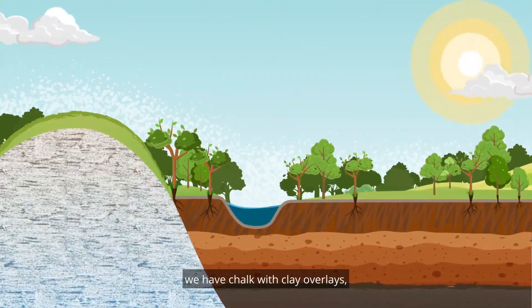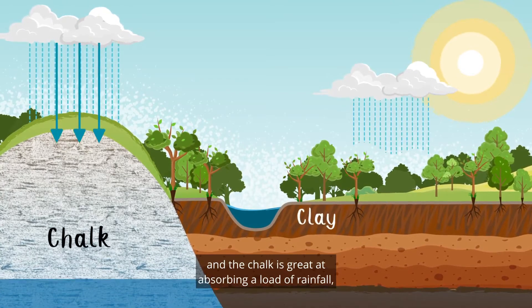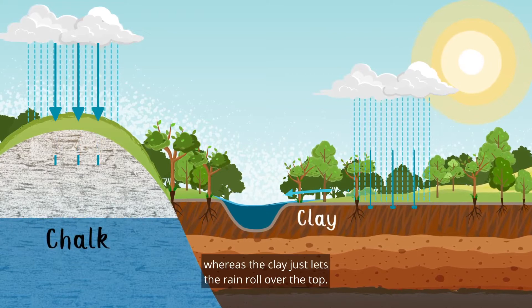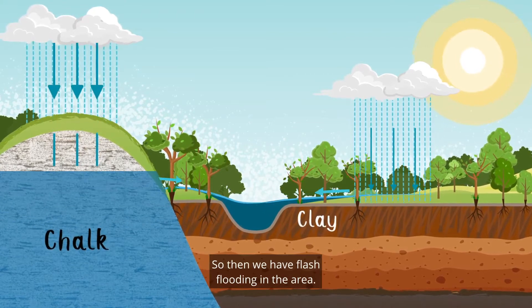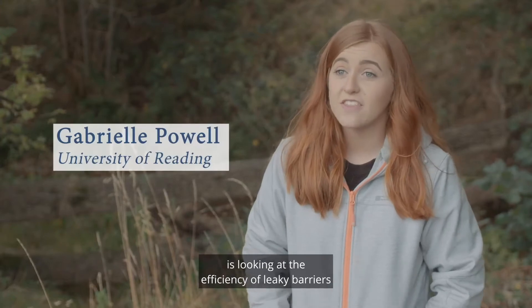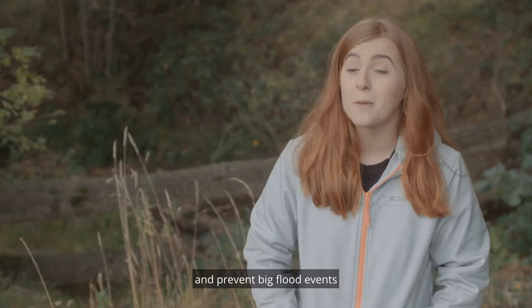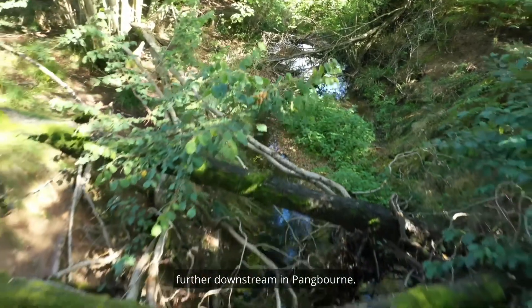In the local area we have chalk with clay overlays. The chalk is great at absorbing a load of rainfall whereas the clay just lets the rain roll over the top, so then we have flash flooding in the area. This pilot project is looking at the efficiency of leaky barriers to see whether they actually can slow the flow and prevent big flood events further downstream in Pangbourne.